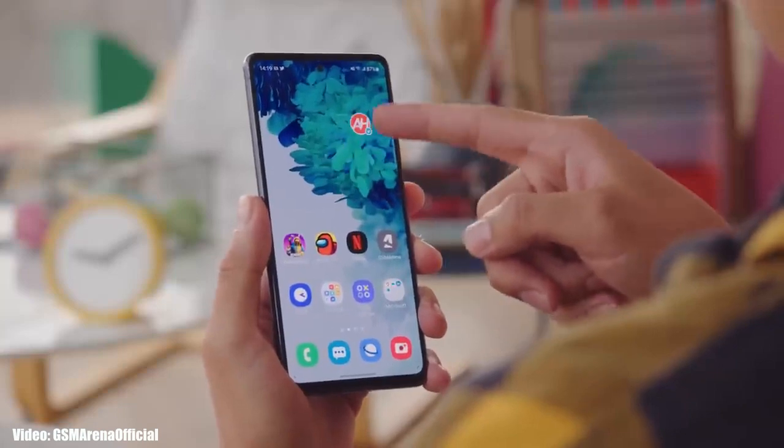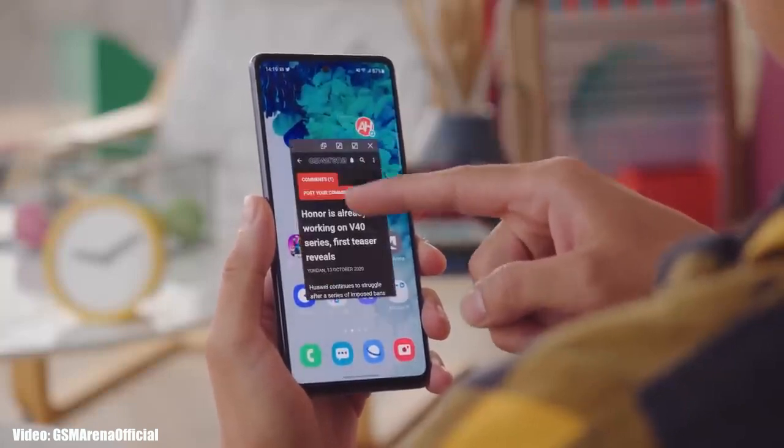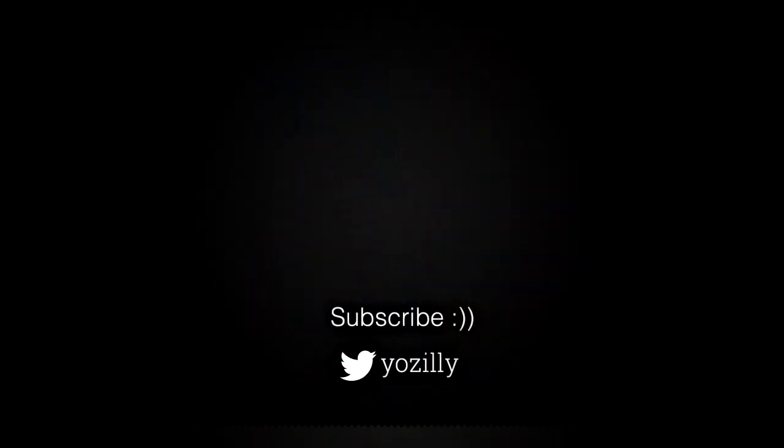You can also subscribe to the channel so whenever Samsung releases the update, I'll let you know. That's pretty much it from my side — give this video a thumbs up and I will see you all in the next one. Peace out.